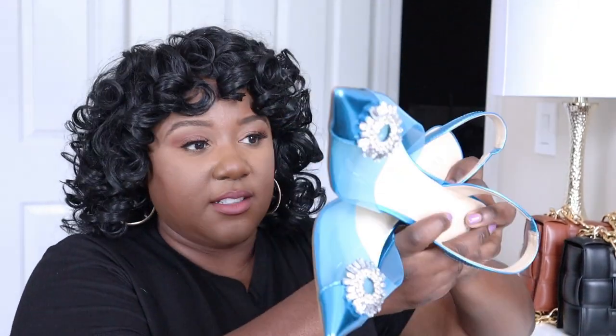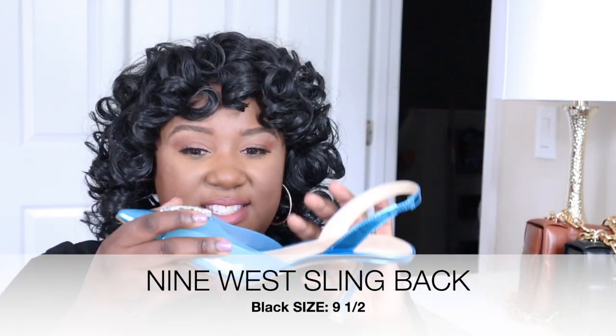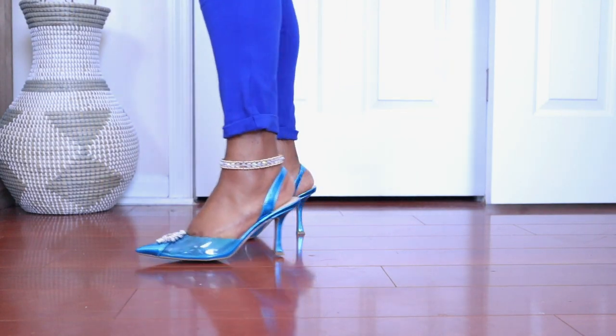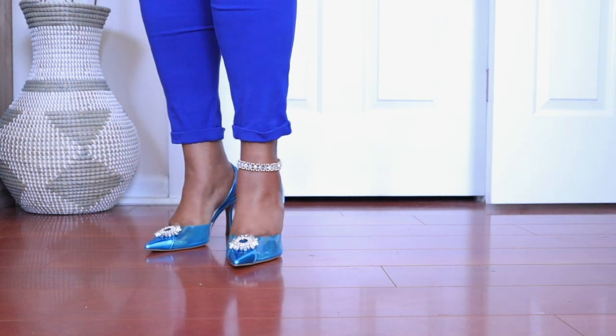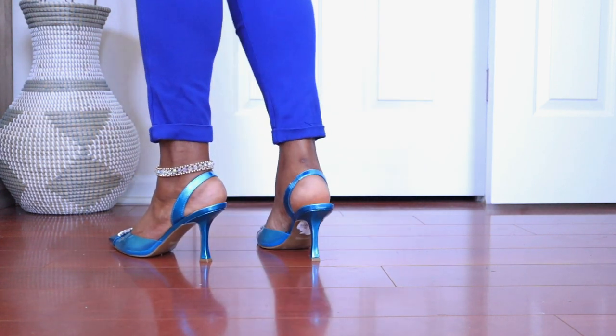Now let's jump right into some heels with bold color! These are by Nine West and they are absolutely adorable. They have a metallic tip at the point toe, a beautiful detail in the middle with a jelly material, a slingback strap, and a gorgeous heel — I think it's about three and a quarter inches. It's not a skinny heel — it's called a pyramid heel so it spreads out wider and gives you stability. These shoes are gorgeous.